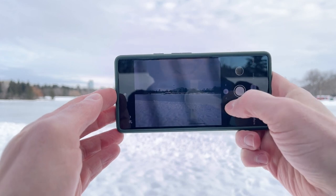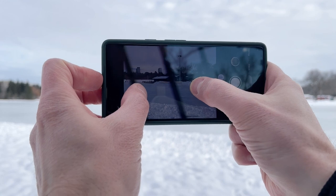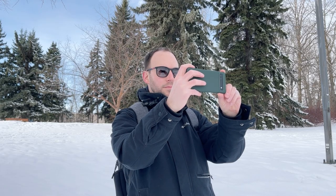Because the 6a can't do pixel binning, you are losing out on some image detail — you won't be able to zoom in much without losing image quality. That said, the main camera is really solid, especially for the price range.